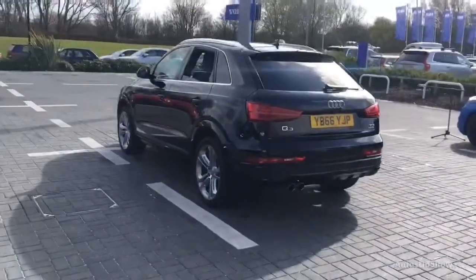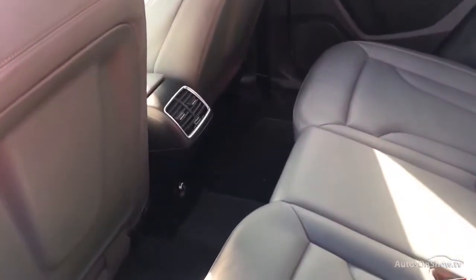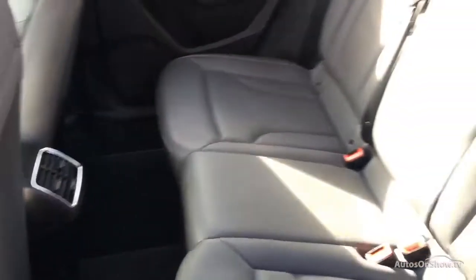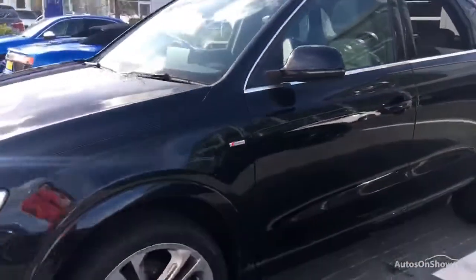Any dents, bumps or scuffs are removed by technicians using state-of-the-art technology. This is all before a 12-month warranty including Audi roadside assistance is provided. Our dedicated ApproveU specialist team are available seven days a week.